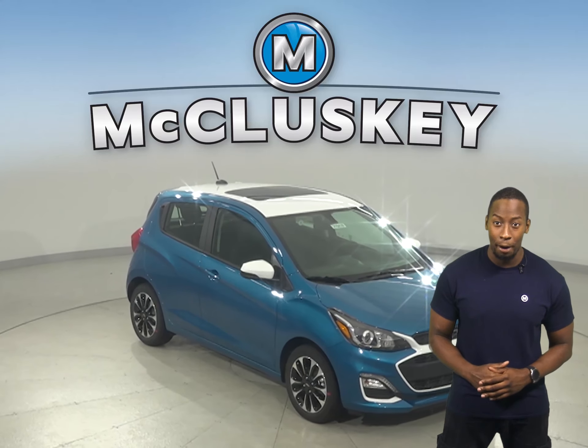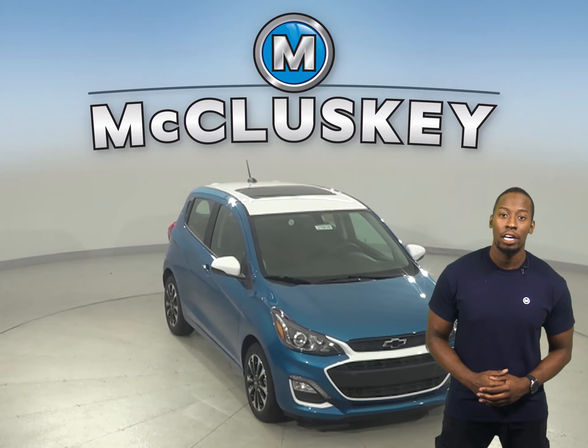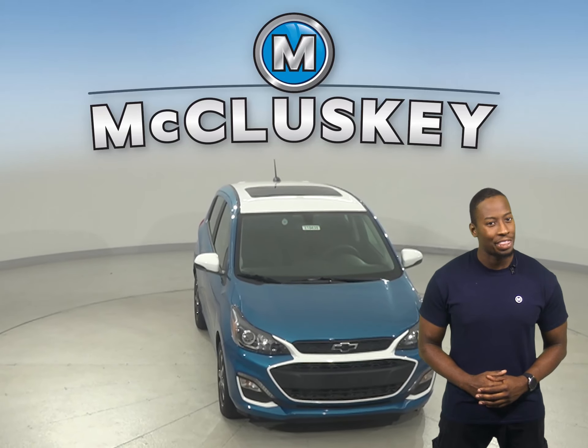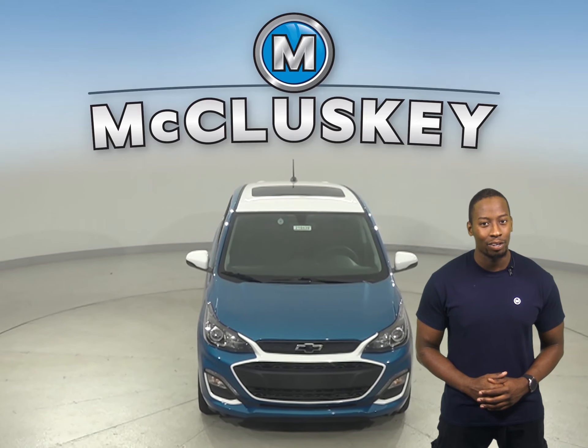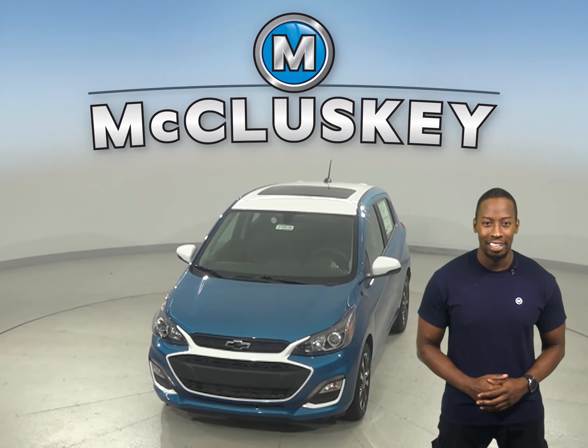Why not try this vehicle out before you buy it with our free 48-hour test drive? If you decide to buy it, we will cover it with our free lifetime mechanical warranty for unlimited miles and unlimited years.